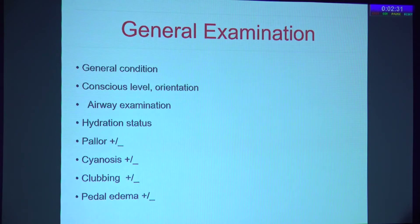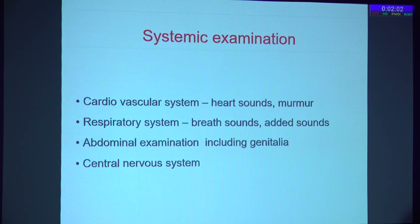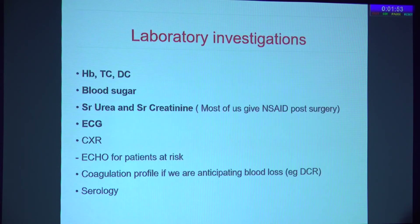A detailed general examination is very important. Airway examination is mandatory for all patients because in case of any medical emergency, that needs to be assessed. Hydration status, pallor, clubbing, cyanosis, and pedal edema should be examined. History and examination should also assess whether the patient will be able to lie down, because most surgeries require the patient to lie flat for at least 10 to 15 minutes. A complete cardiovascular, respiratory, abdominal, and CNS examination needs to be done.